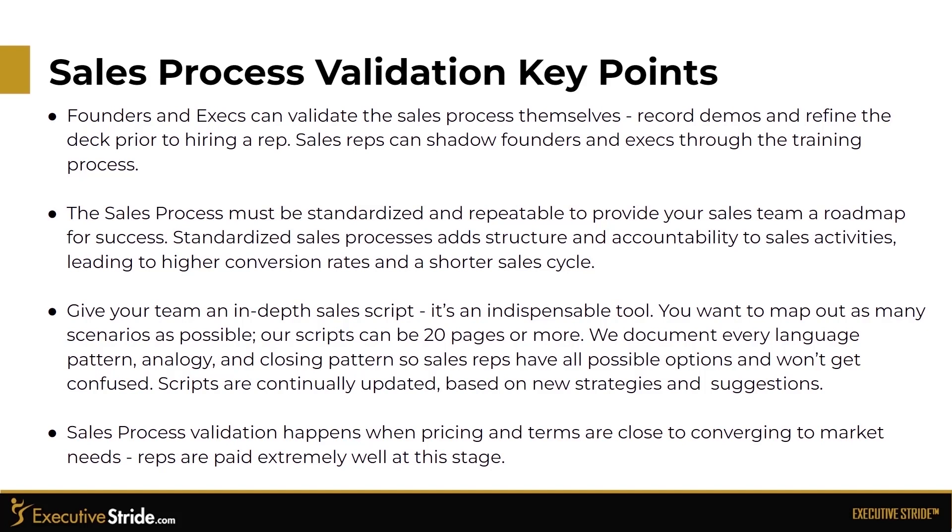Give your team an in-depth sales script — it's an indispensable tool. You want to map out as many scenarios as possible. Our sales scripts can be 20 pages or more. We document every language pattern, analogy, and closing pattern so sales reps have all possible options and won't get confused. Scripts are continually updated based on new strategies and suggestions. Sales process validation happens when pricing and terms are close to conversion to market needs, and reps are paid extremely well at this stage.